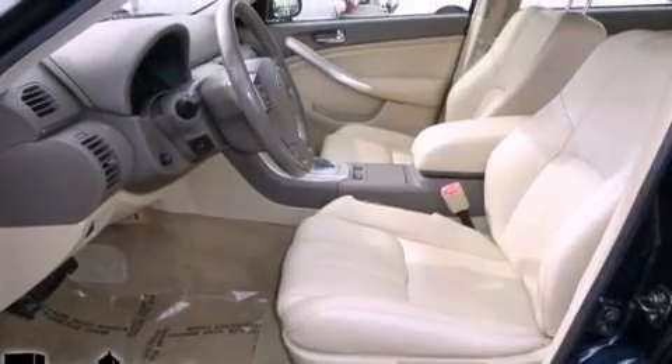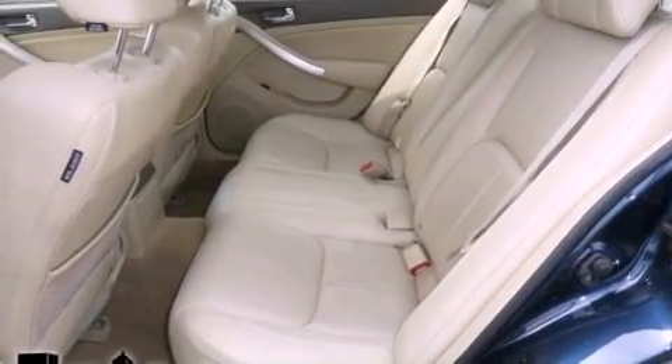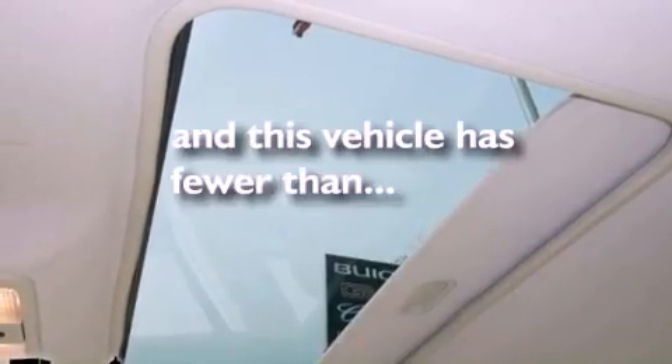The following features are also included: cruise control, heated side-view mirrors, a rear window defroster, a CD player, leather seats, performance tires, an engine immobilizer theft deterrent system, rear impact crumple zones, a keyless entry system, and this vehicle has fewer than 55,000 miles on the odometer.